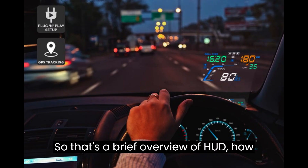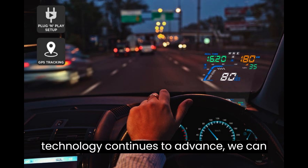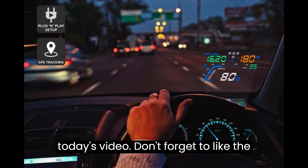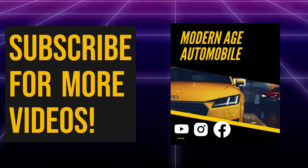So that's a brief overview of HUD — how it works and why it's useful. As technology continues to advance, we can expect to see more and more HUDs in everyday life. Don't forget to like the video, share, and also subscribe to Modern Age Automobile. Thank you for watching.